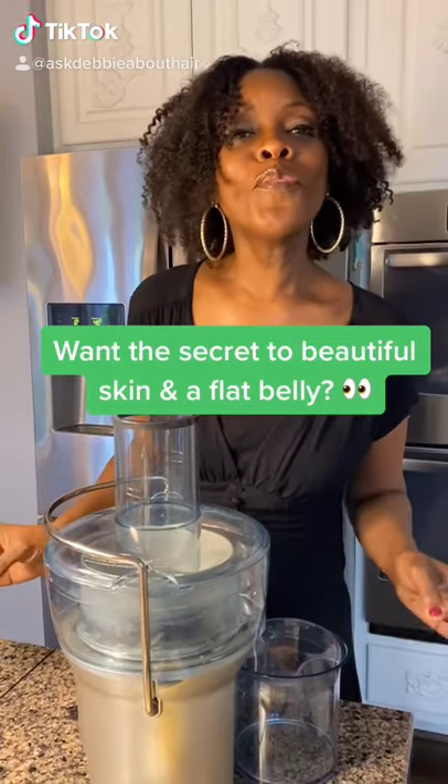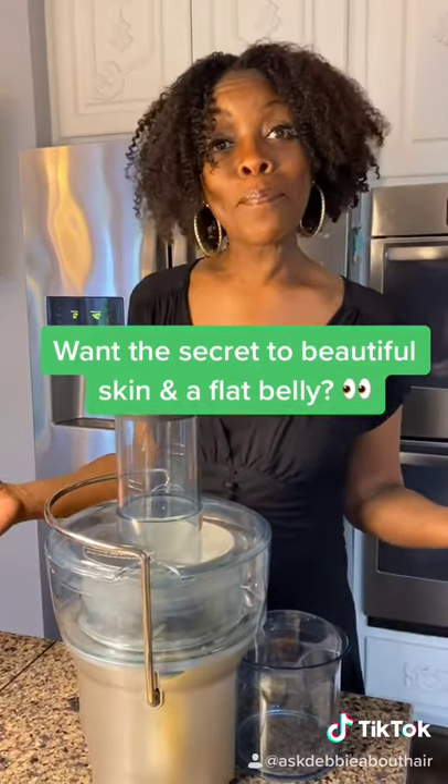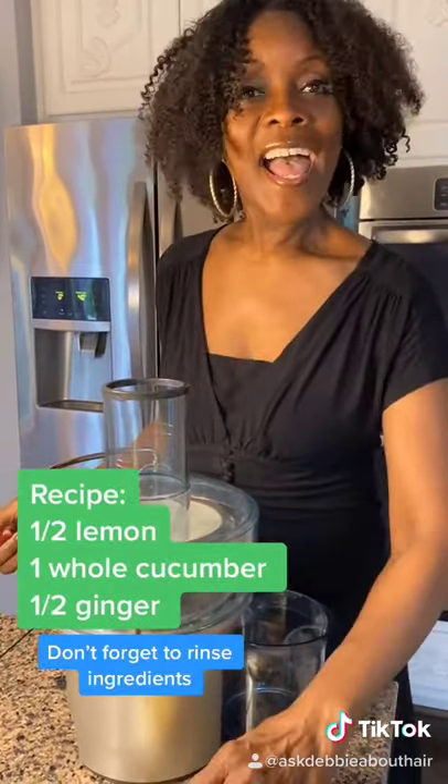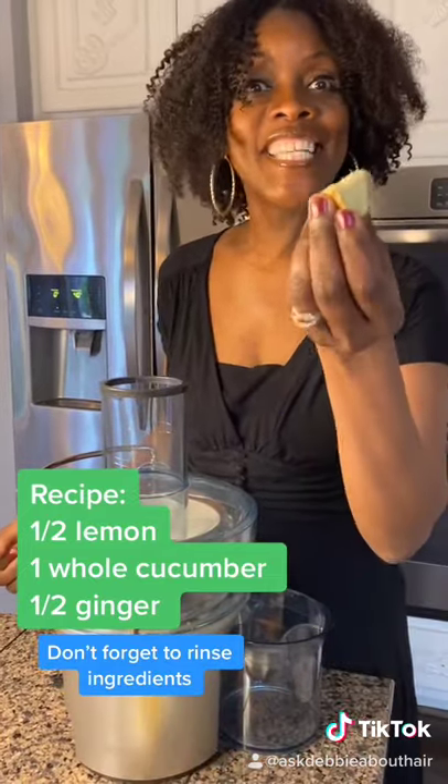You wanna know the secret to beautiful skin and a flat belly? It's drinking cucumber juice. I'm gonna show you how. We're gonna use a cucumber, half of a lemon, and some ginger.